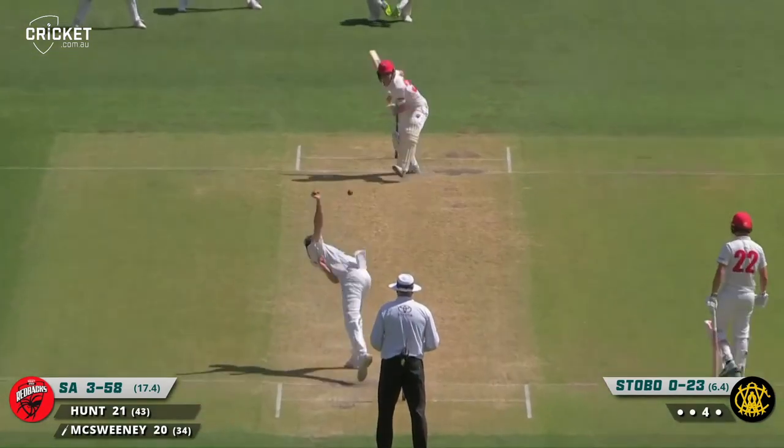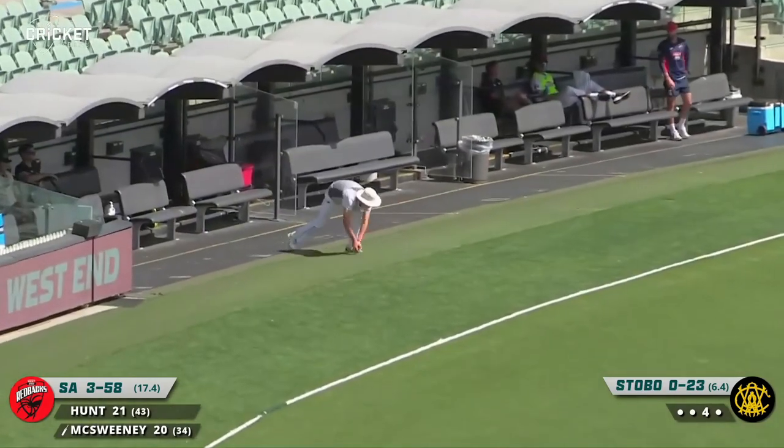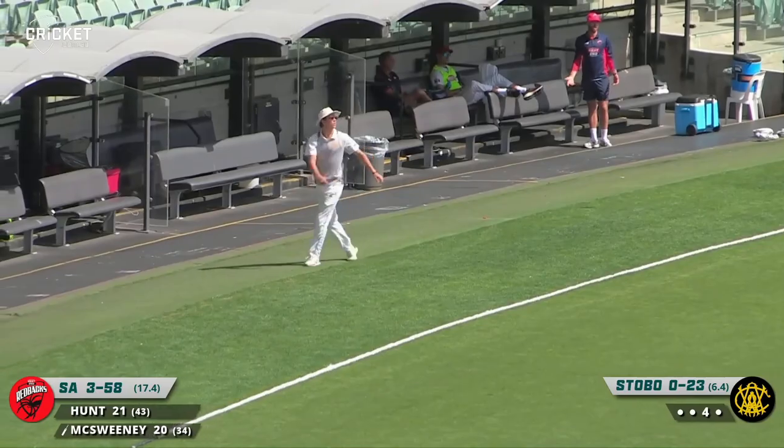Driving at this one — fuller ball — and that was a beautiful cover drive, just almost caressed it. It was hit well as it races to the rope for four.